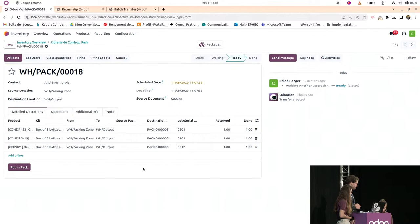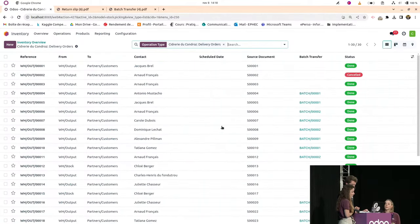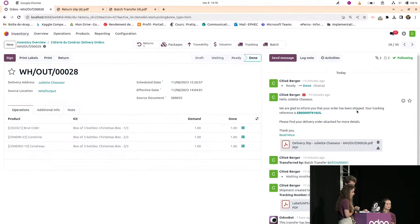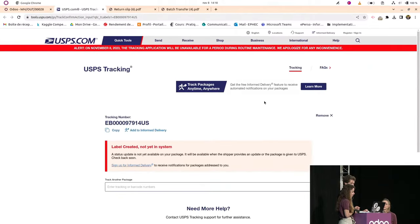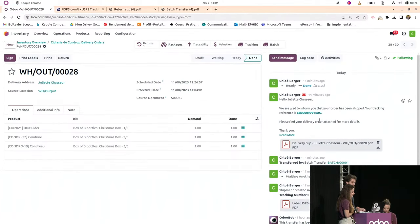Question: is it possible to share a tracking link in the shipping email from bpost? Looking at the email sent to a customer, it contains the tracking reference, and there is a link on that reference — clicking it gives the tracking information for the package. So yes, a tracking link is included.